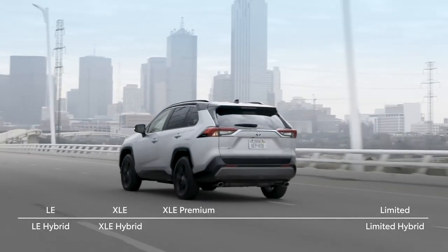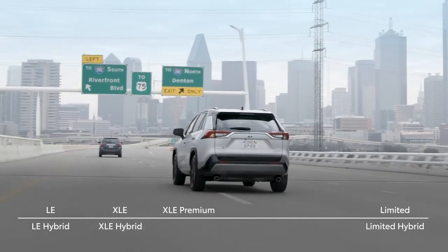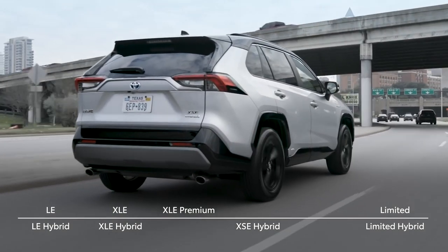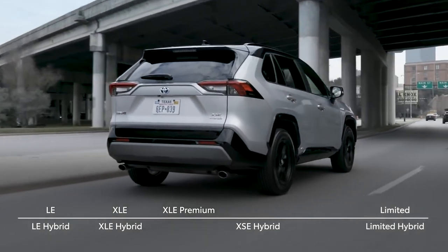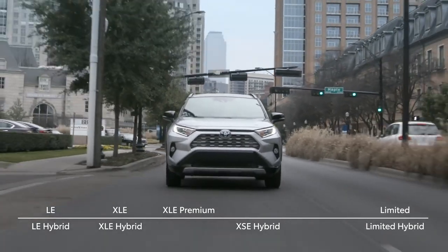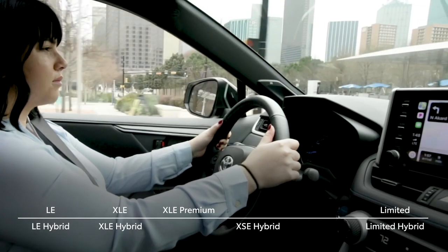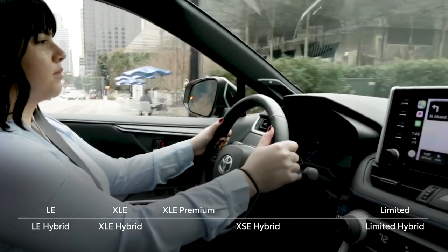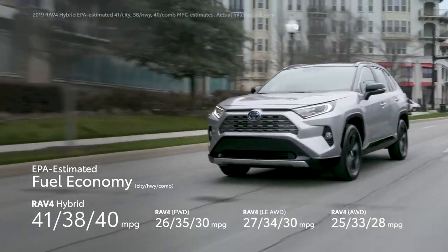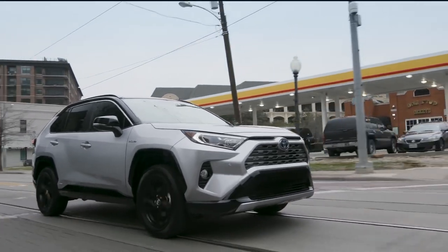And speaking of hybrid models, the 2019 RAV4 gets some added spice in the form of an all-new trim: the XSE Hybrid. More than any model before, this new trim is designed to really check all the boxes, sporting a high-impact enthusiast appearance, incredible capability both on and off the road, and a seriously impressive list of modern creature comforts and conveniences. Plus, since it's a hybrid, that also means incredible fuel economy, helping to make for fewer trips to the pump and, of course, no need to plug in.